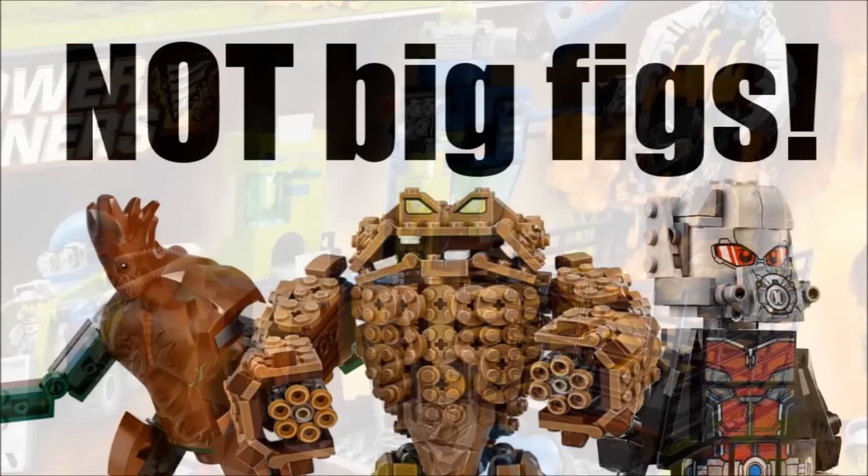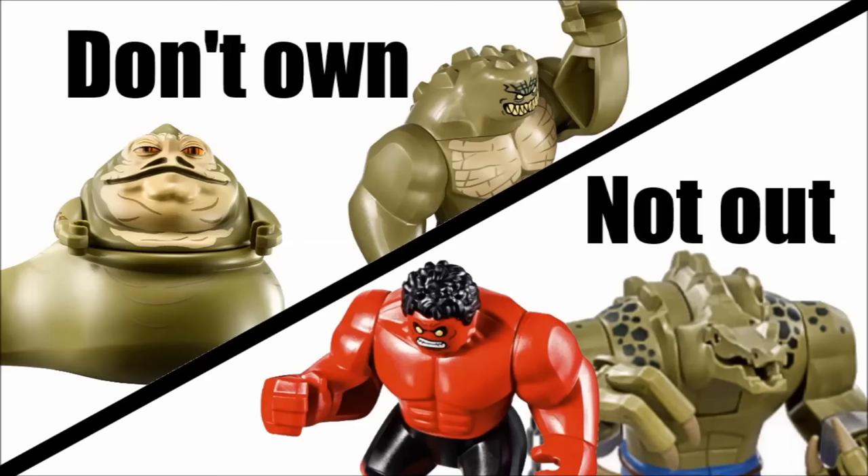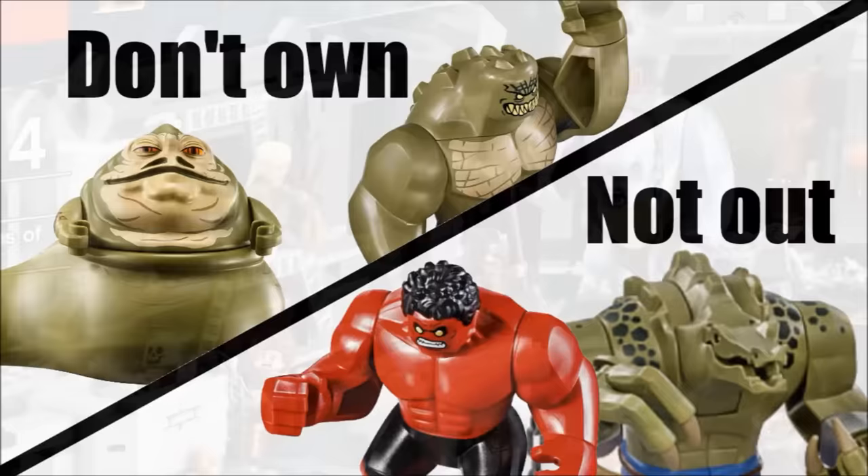Big brick-built figures like Groot, Clayface, and Giant Man won't count for this, nor will those TMNT figures with normal minifigure legs but bigger upper bodies. There are a few I don't own that would probably make the list if I did, but this list only includes big figs I own. All music tracks will be listed in the bottom right-hand corner as they play, and without further ado, let's get into this.